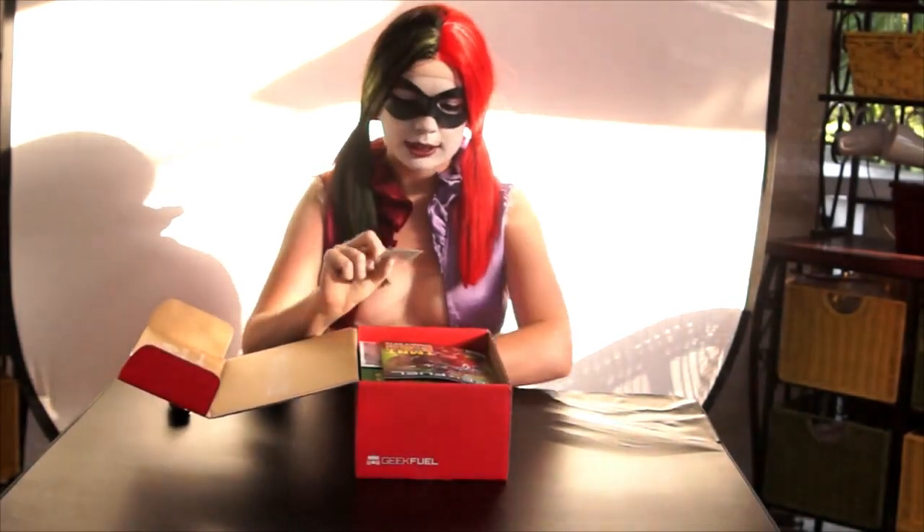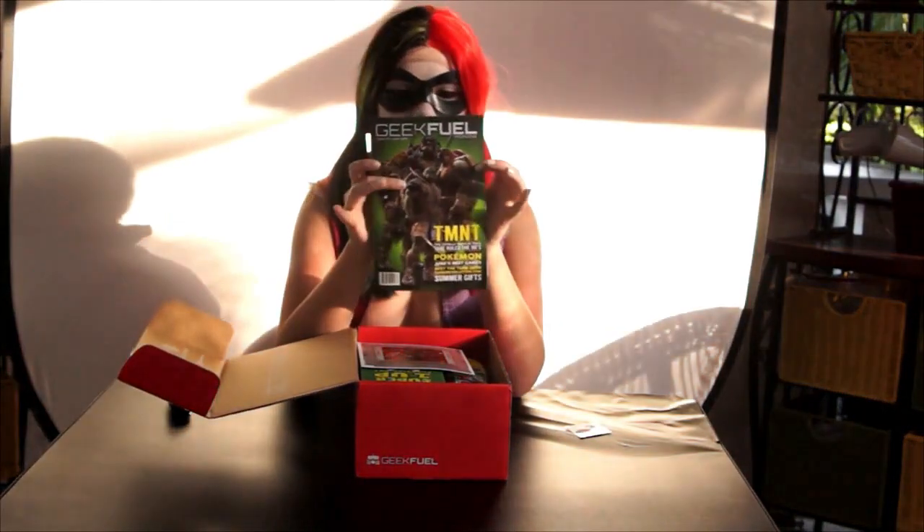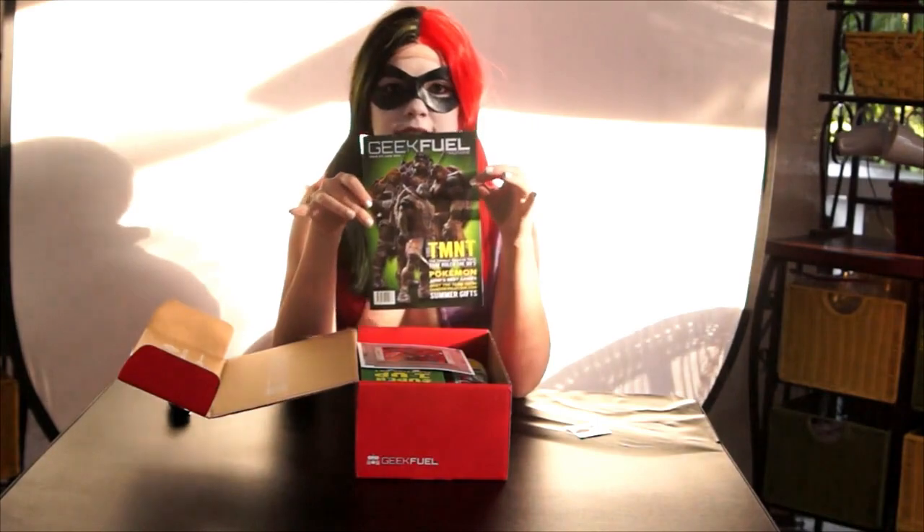I feel like they put more tape on it than usual. First off, it looks like we have some tattoos — some Pokemon tattoos — and on top here we have the Geek Fuel magazine with the Teenage Mutant Ninja Turtles on it.